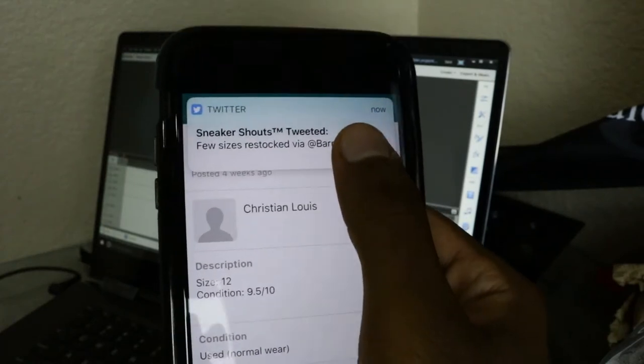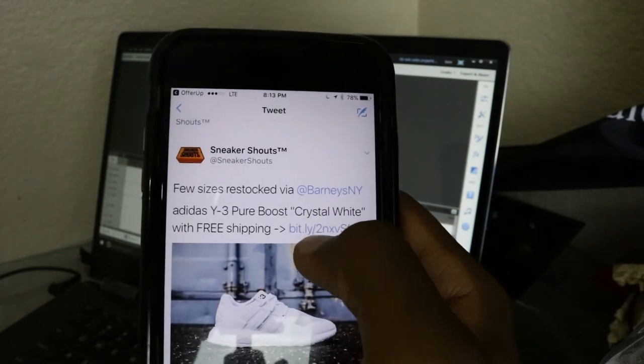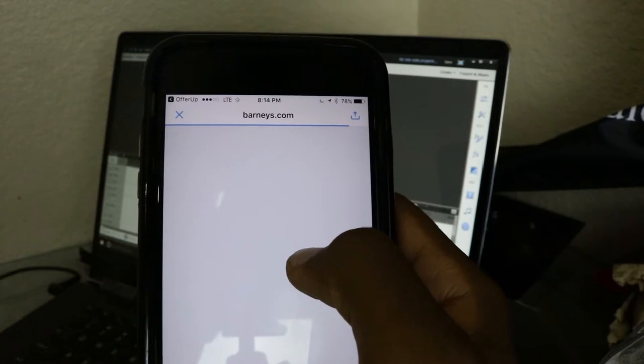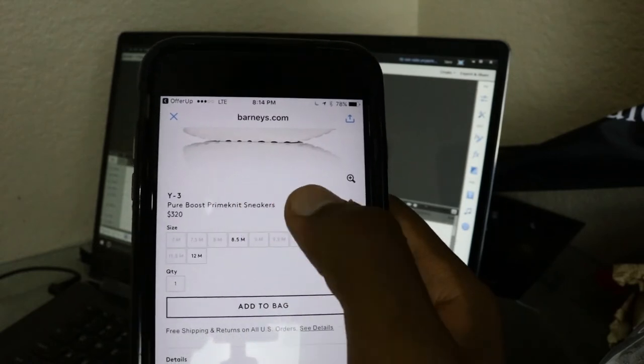My first tip for you guys would be social media — your Twitter and your Instagram. There are sneaker accounts on Twitter and Instagram that have restock information and release information. What I do is follow those accounts and turn on post notifications. So every time I'm in class and I look at my phone and a sneaker pops up, I can just slide to unlock my phone, hit the link, and just buy the shoe right there on the spot.